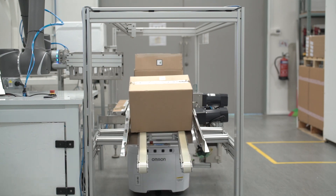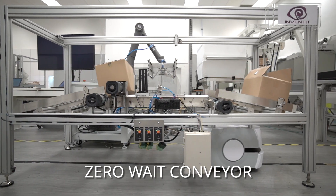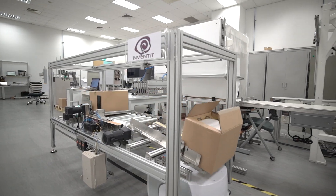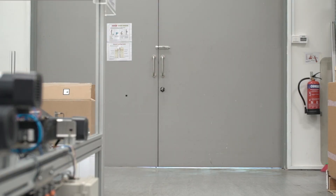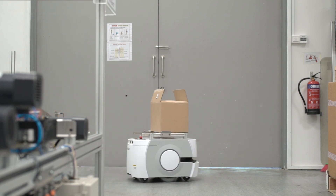At the packaging station, a zero-weight conveyor receives the new carton and releases the empty carton back onto the mobile robot. This is achieved in one seamless motion and with no waiting time for the mobile robot. The mobile robot then takes the empty carton off to a centralized compacting station.